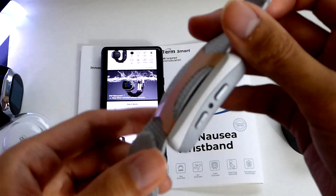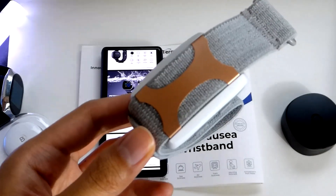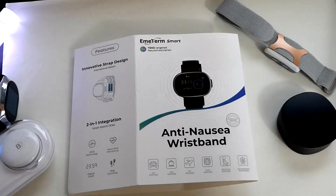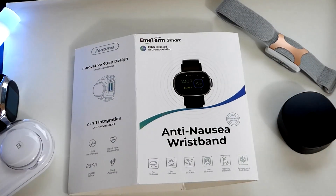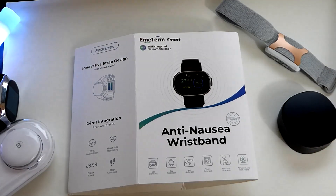Another example would be the Apollo Nero, a wearable that uses haptics to stimulate the parasympathetic nervous system and try to calm you down — designed more for relaxation, meditation, and falling asleep a little bit faster. But you get the idea: all of these are more unconventional wearable gadgets.